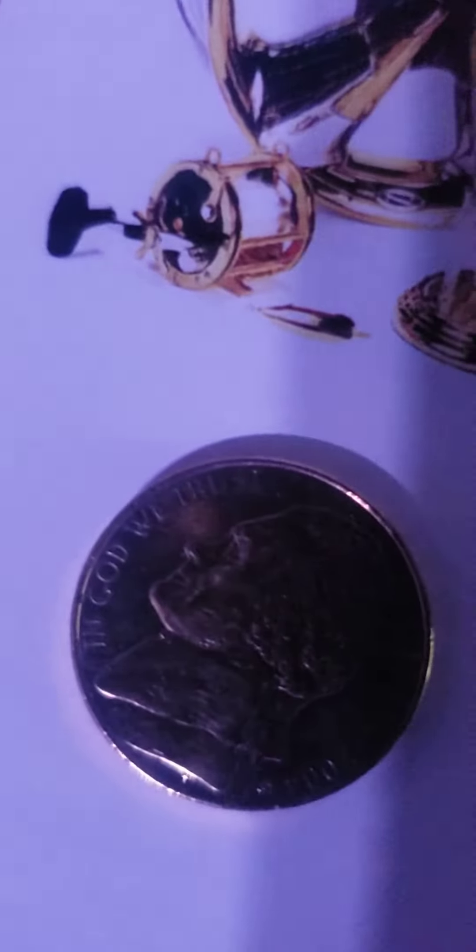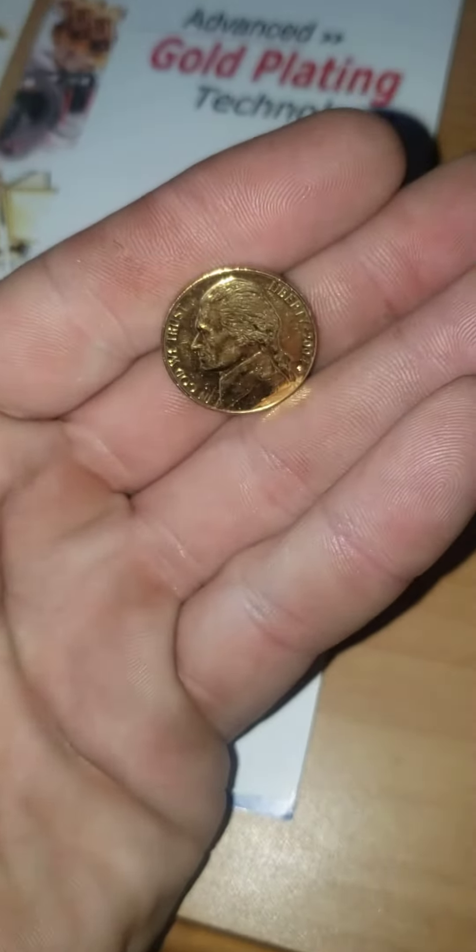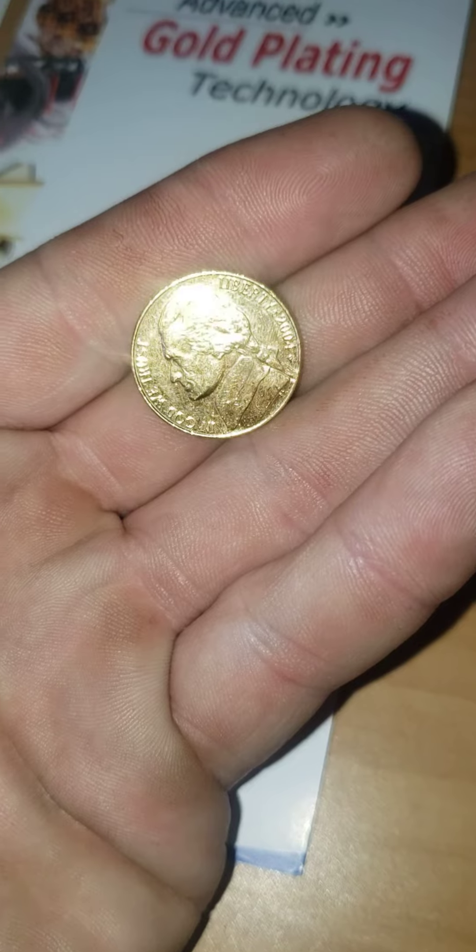Again, that's a 24 karat gold plated nickel. Let's try and turn it — there we go. Look how shiny that baby is.